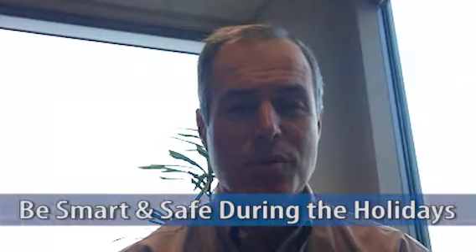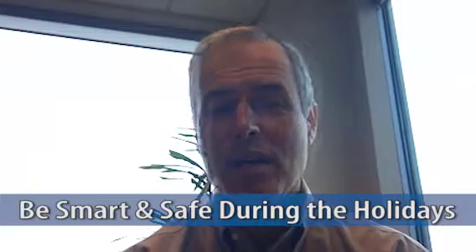Hi, this is Andy Battingly and I'm here with this week's Save It Up Moment. The topic we want to talk about this week is to make sure that you're being smart and safe during the holidays when it comes to your accounts. There are a few things you can do this holiday season to make sure you're not a victim of fraud.